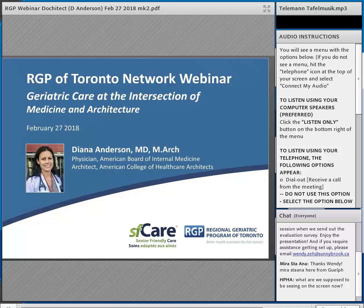Those of you familiar with the RGP of Toronto's Senior Friendly Care Framework may be aware that it encourages a holistic approach to designing care and service for frail older adults, and one of its five domains is the physical environment. Dr. Anderson is also putting the pieces together to begin a geriatrics fellowship, so we really welcome her hybrid of expertise in architecture, medicine, and geriatrics. We hope the conversation today will give you many ideas to fine-tune your physical spaces for frail older patients.